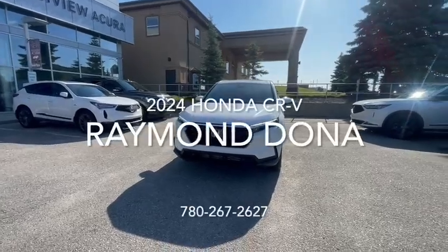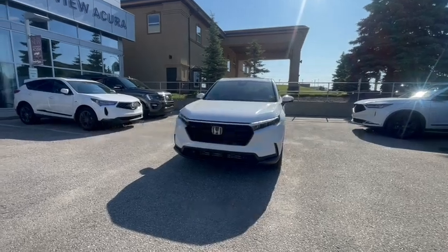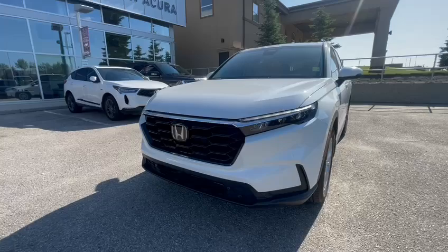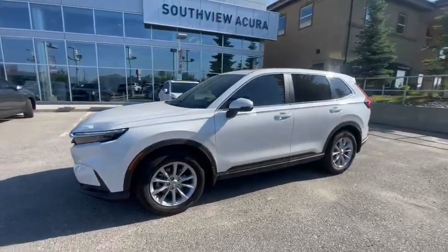Hey Sherry, it's Ray here with Southview Acura, and here's your 2024 Honda CR-V EX-L. You got your daytime running lights right there. Coming on to the side of the vehicle, beautiful side profile.